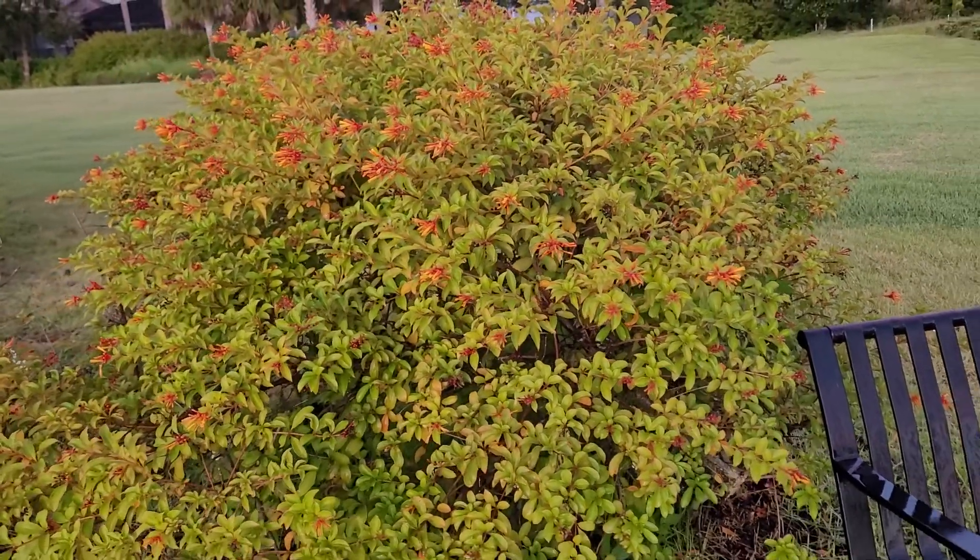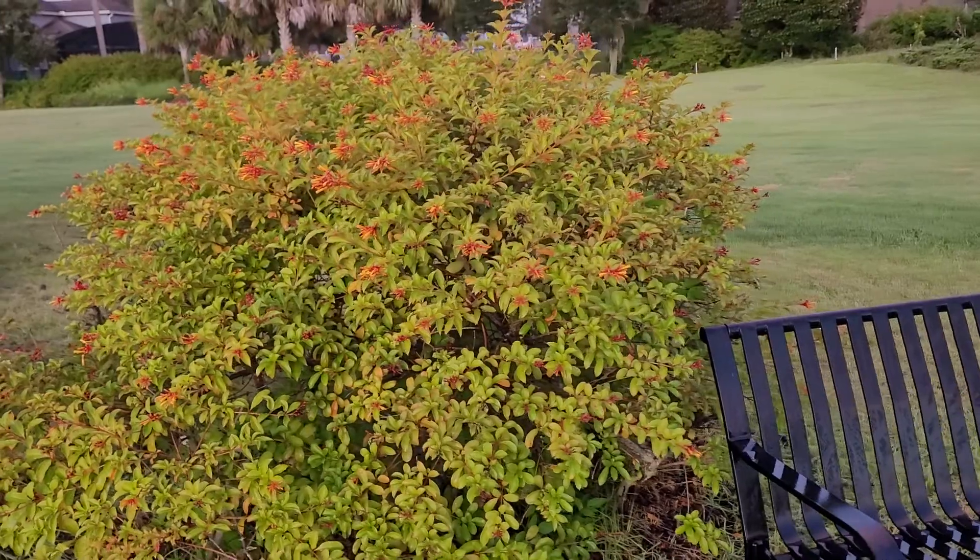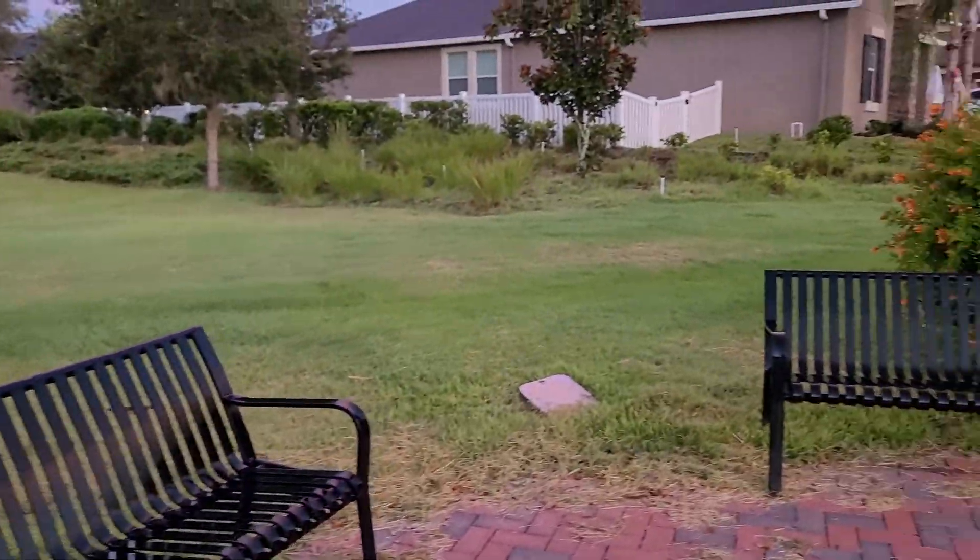The birds love it. Bees love it. Just come over on this side too.